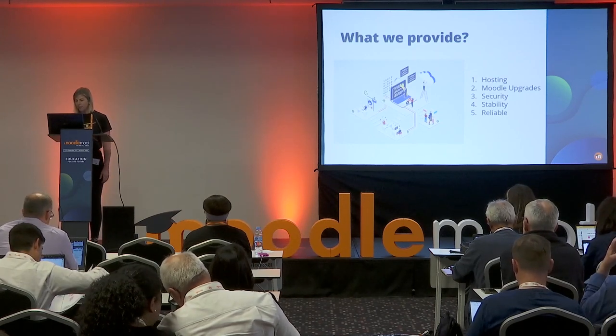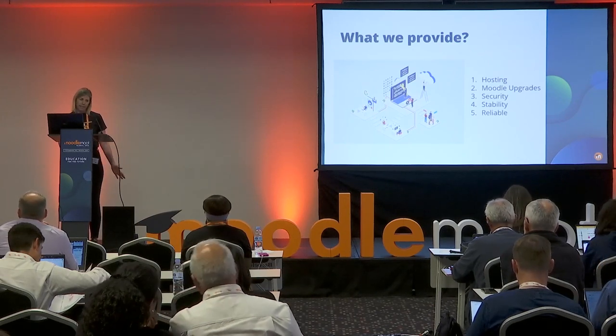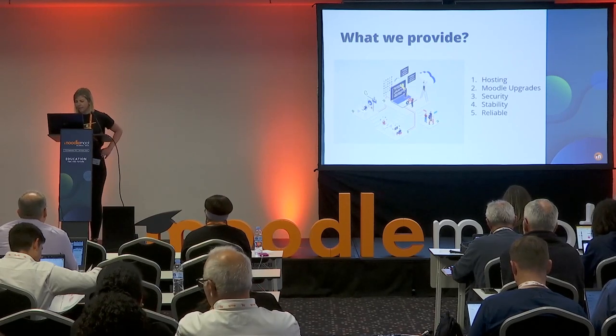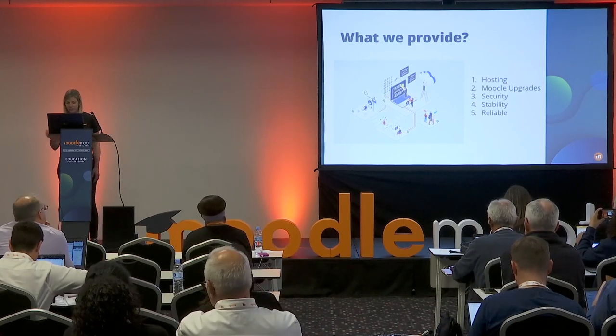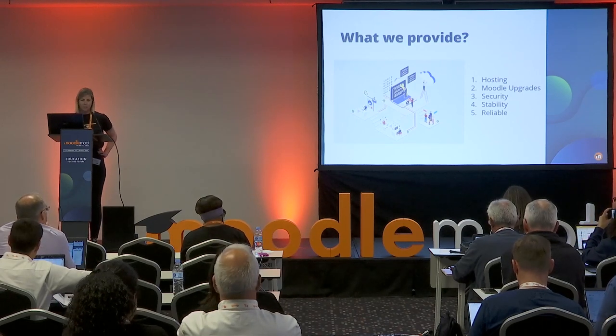Moodle Cloud provides our customers with the latest version of Moodle. As soon as a new release comes, we usually do the upgrades after the minor release, which means Moodle offers a quick, reliable, stable and secure hosting solution for educators around the world, just on a smaller scale.